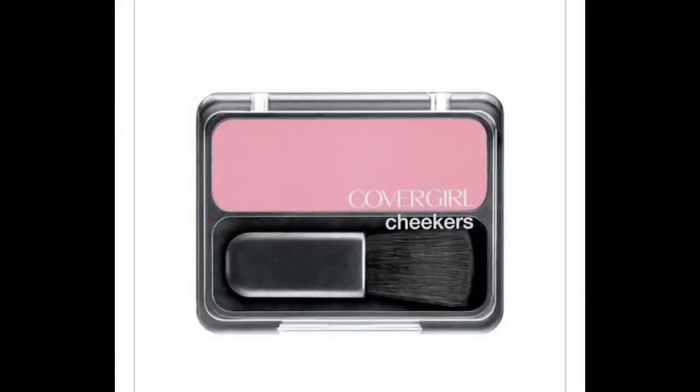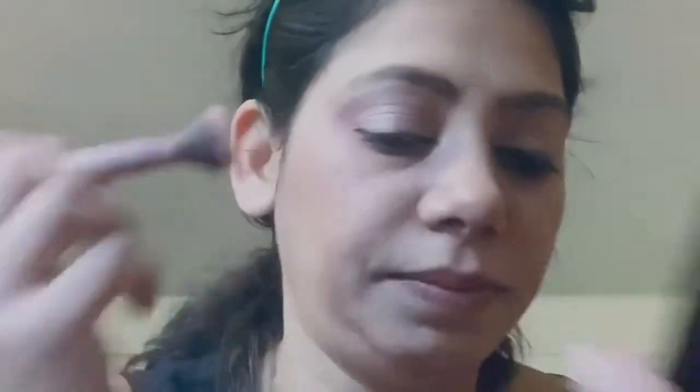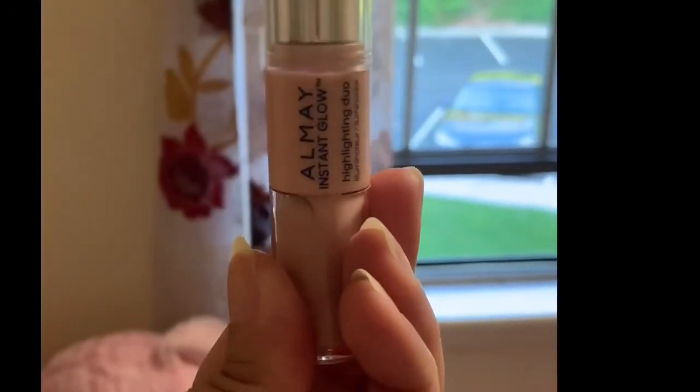I'm using this Covergirl Cheekers in the shade Pink as a blush. Now using the same highlighter to highlight the basic areas of the face.